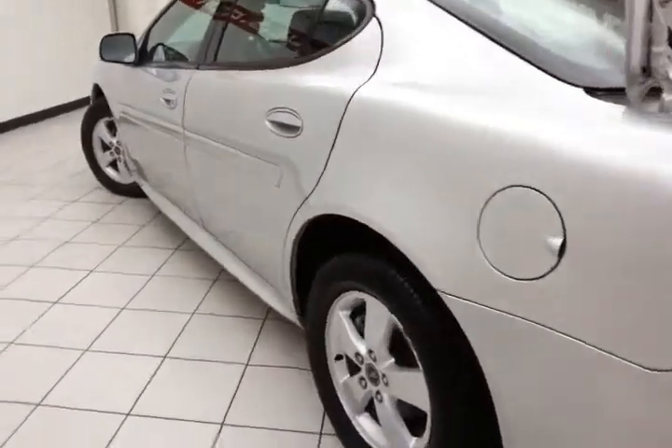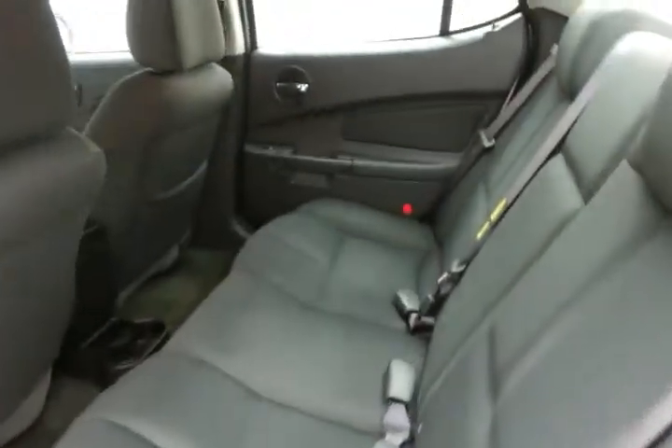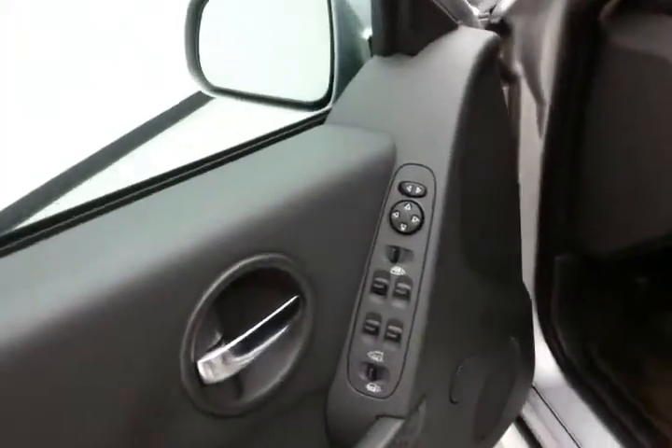Not only low miles, but very clean. This Grand Prix has power windows, locks, mirrors, and a power driver's seat.